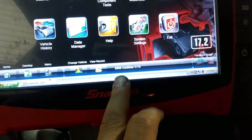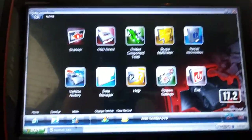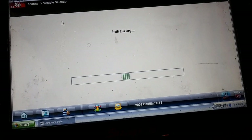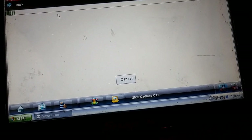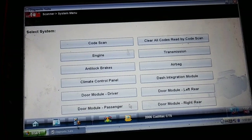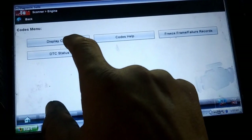Alright, so again — 2006 Cadillac CTS. We're going to go ahead and go to the scanner. We're going to go to engine.